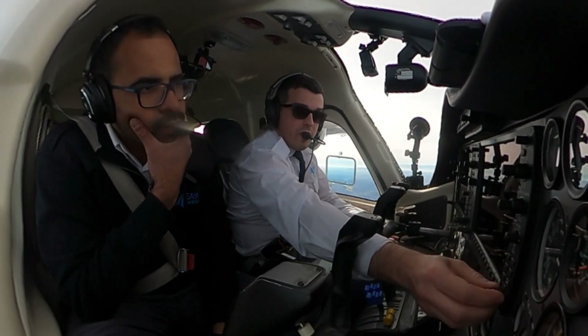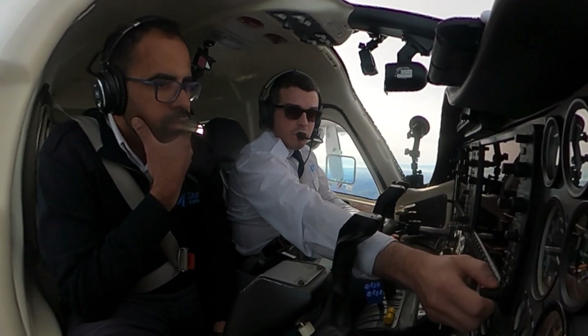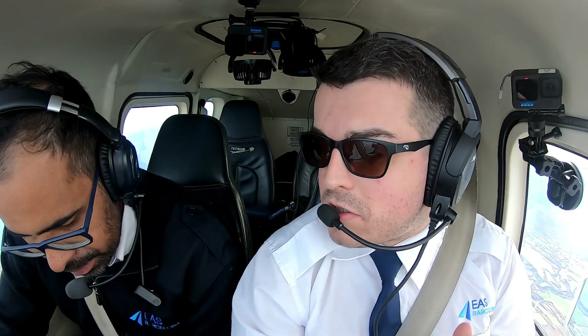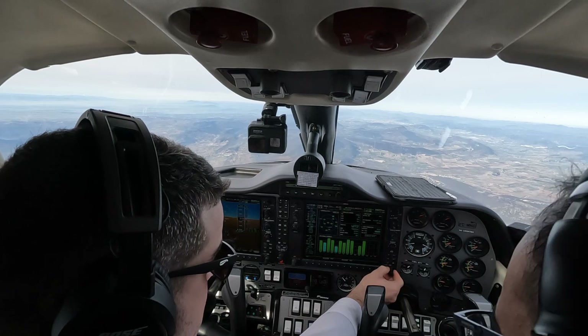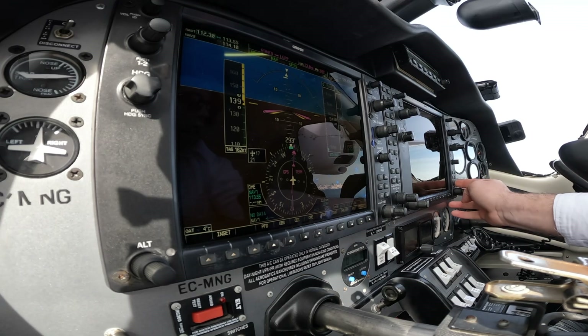Now we're going to check the RAIM as well. Yes, we go to GPS 2. But when do you have to check the RAIM? It's 15 minutes before. Yes, okay, so to compute the RAIM, this is PAPA 520. Yes, the time is also calculated automatically. Okay, compute RAIM available.